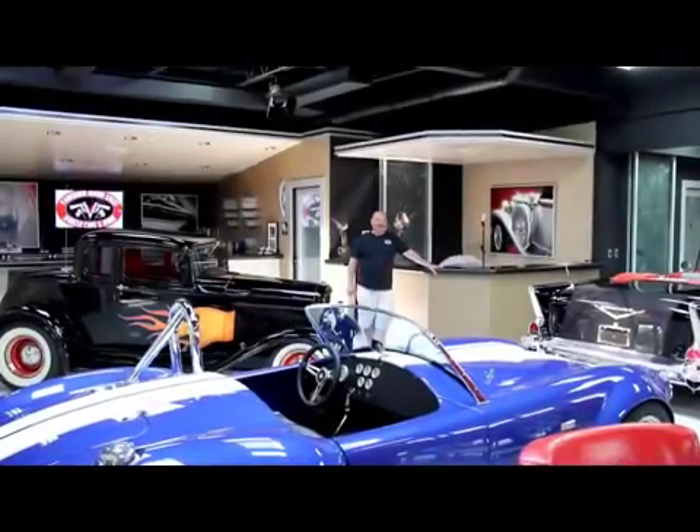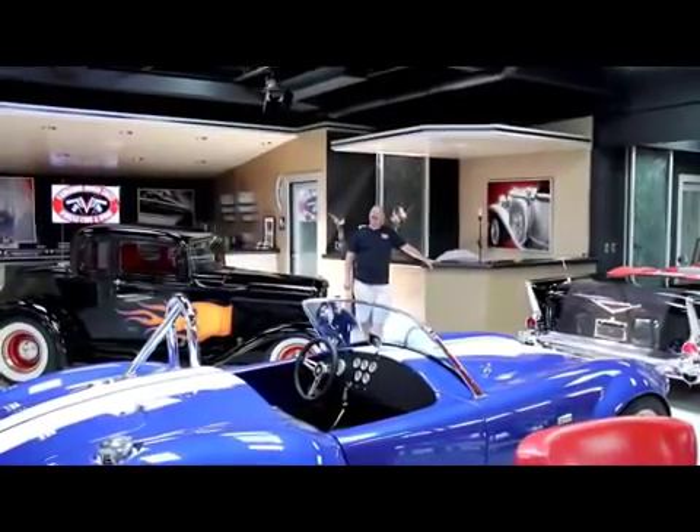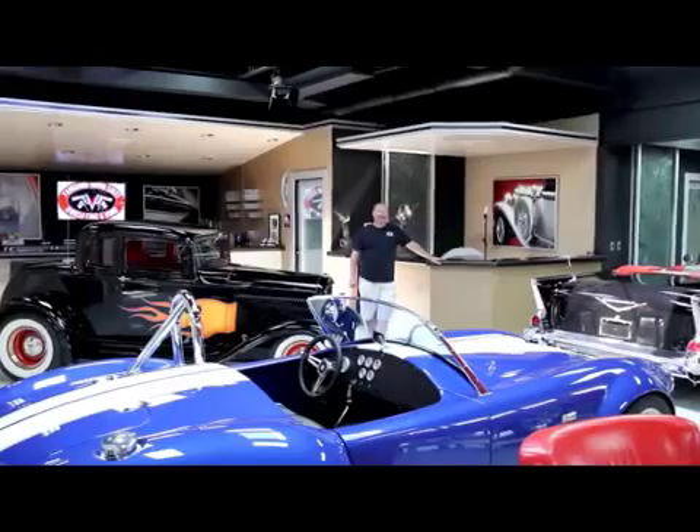Hi, it's Greg here at Vanguard Motor Sales. Today we're going to be taking a look at a beautiful 1968 Fastback Mustang. That baby is hot.